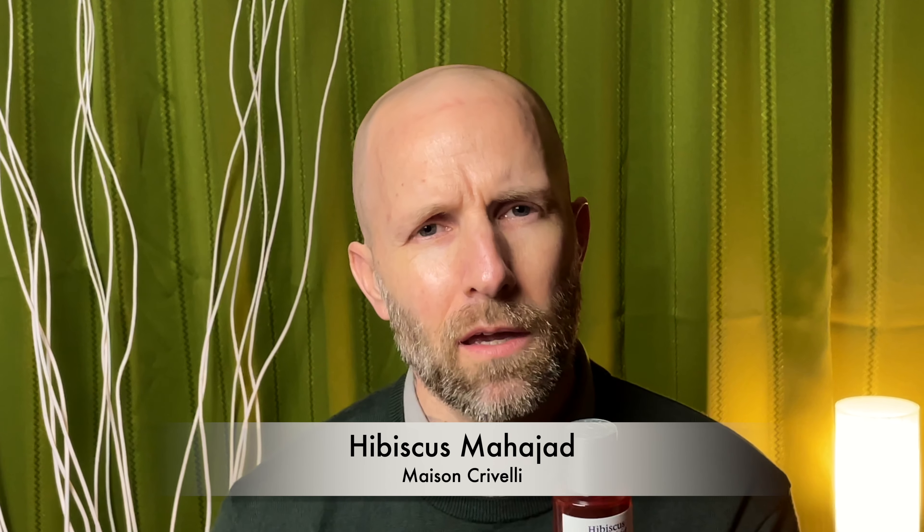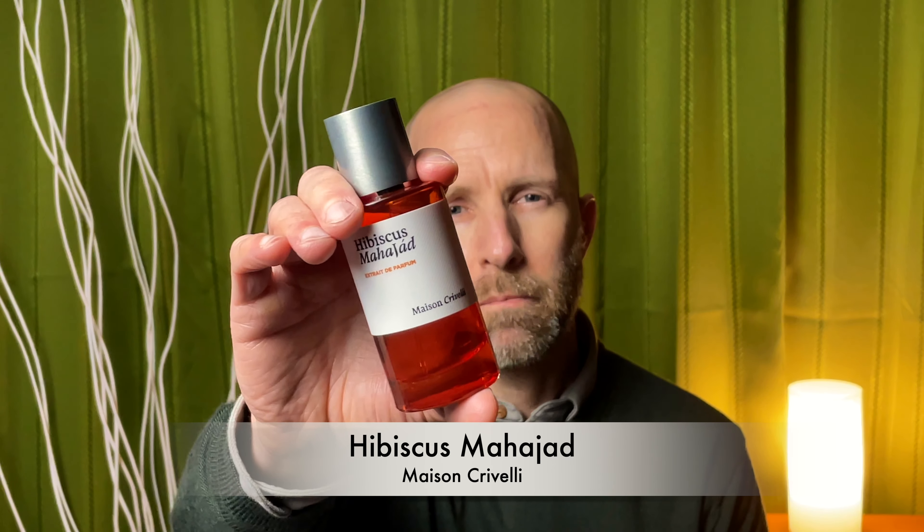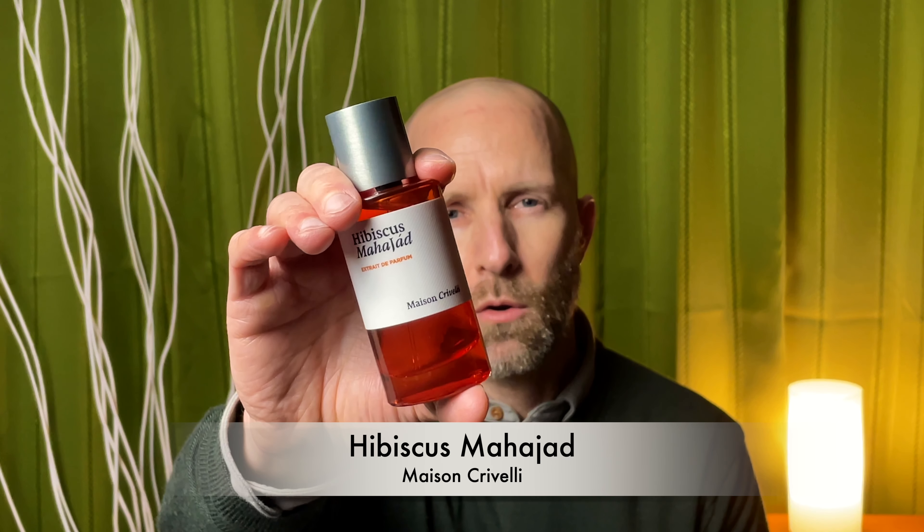This is a great house, and it's kind of an underrated house, I think. They definitely do some good quality work, so it's one to check out. Get yourself a sample of Hibiscus Mahajad from Maison Crivelli.